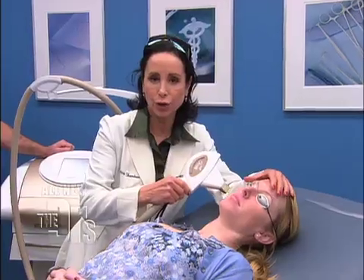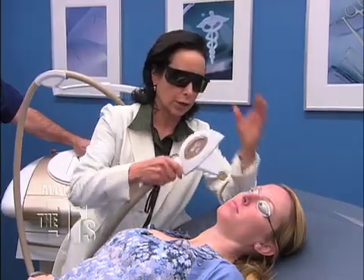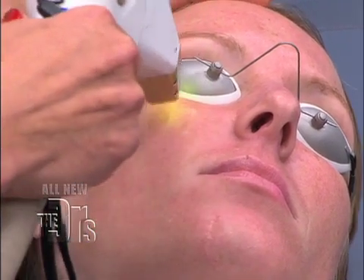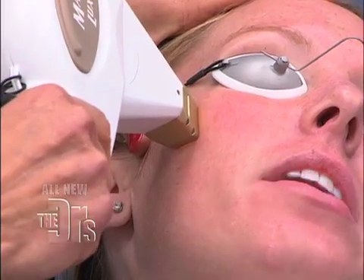So Heather, as you notice, she's got her beady-eyed goggles here to protect her eyes. I'm going to cover my eyes too, and here we go. How are you doing, Heather? It's fine. No pain? No, not at all.